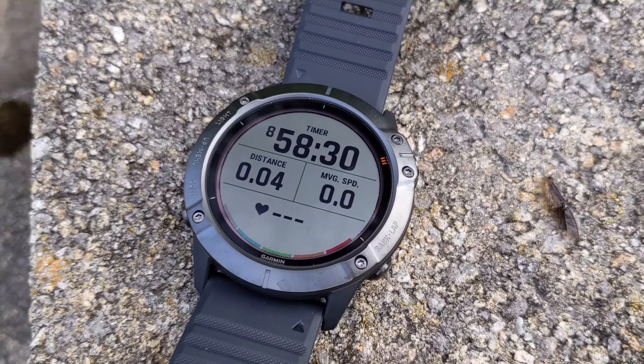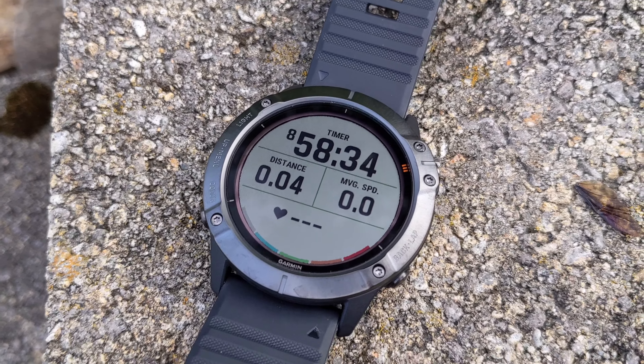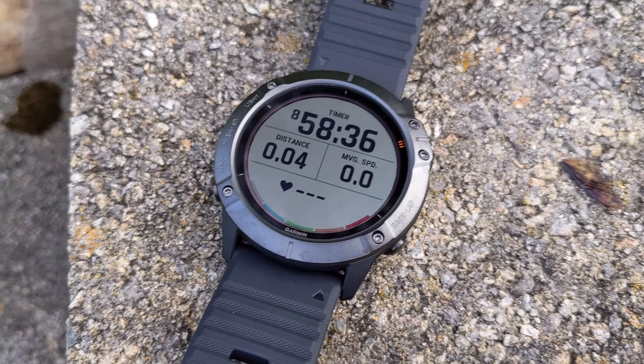I went ahead and restarted it, so we're back to eight hours and 59 minutes. It's going to be shaded and at night, so we'll see how the battery does overnight as well.